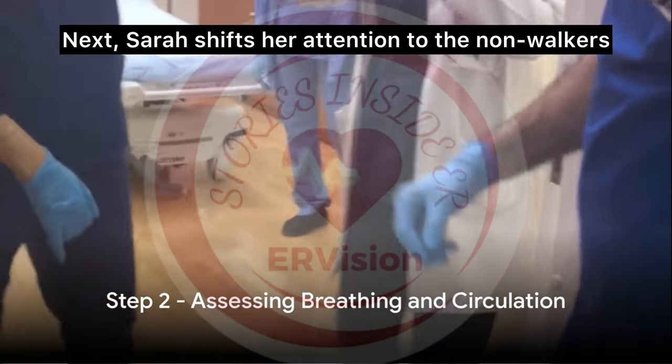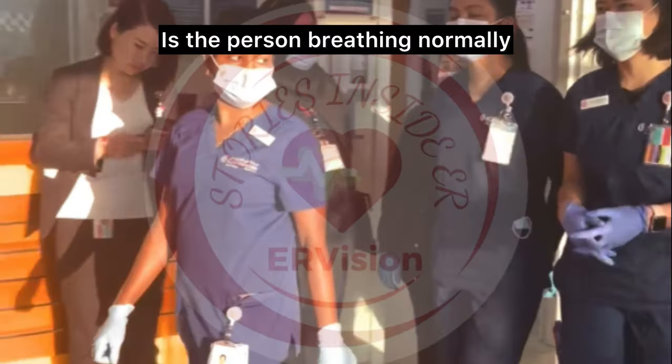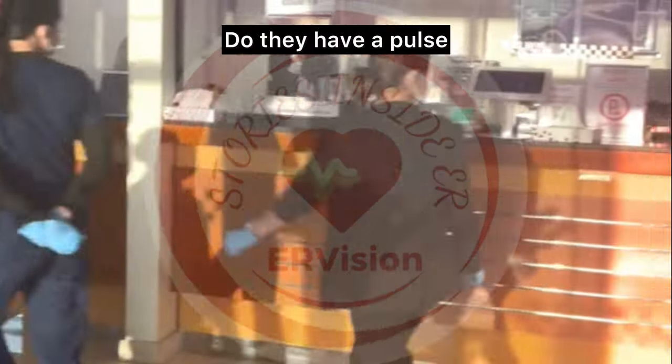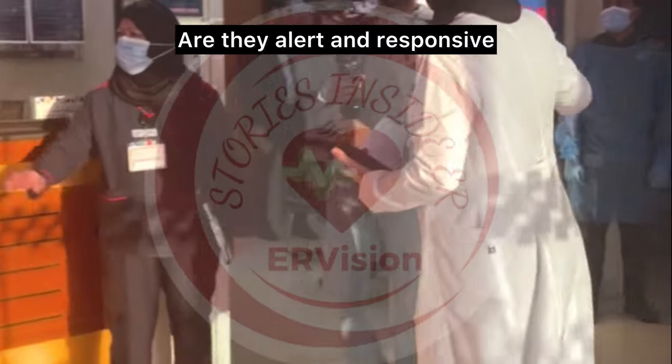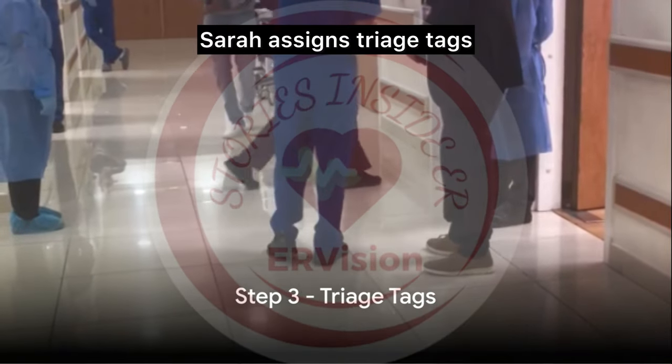Next, Sarah shifts her attention to the non-walkers. She checks for respiration — is the person breathing normally? Perfusion — do they have a pulse? And mental status — are they alert and responsive? Based on these checks, Sarah assigns triage tags.